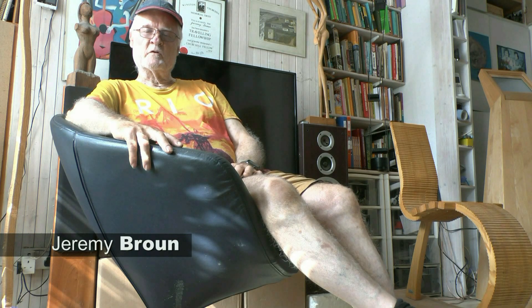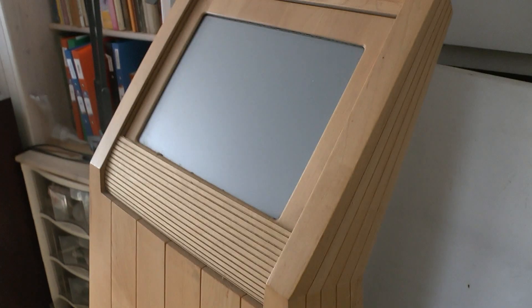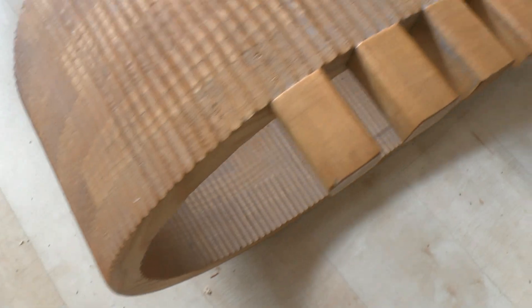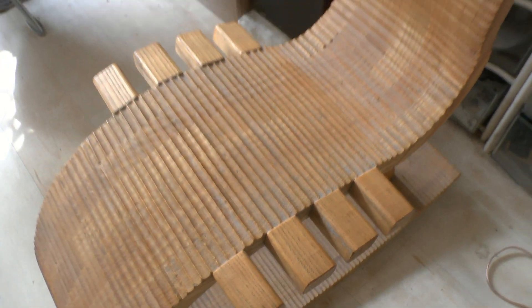Hi, my name is Jeremy Broon. Welcome to my living gallery — a living room full of things that I've made over the years. I design and make things in wood, and I've had a bit of a tidy up so I can actually enjoy living with some of my creations.